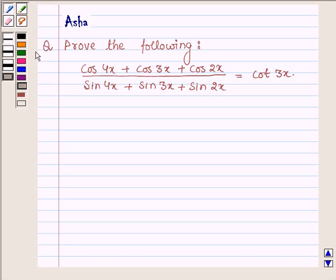Hi and welcome to the session. Let us discuss the following question which says prove the following: cos 4x plus cos 3x plus cos 2x upon sin 4x plus sin 3x plus sin 2x is equal to cot 3x.